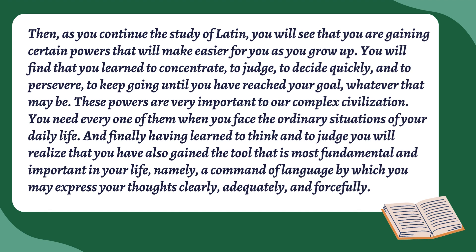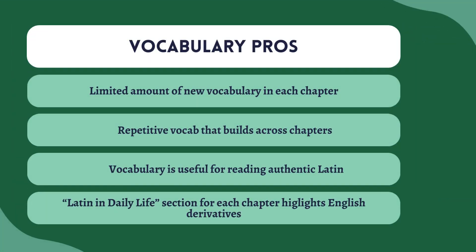I think it's great that they lay that out in the beginning of the book, saying this is why we do it — for the sake of doing it. Getting that command of language so you can express your thoughts clearly, adequately, and forcefully — that's something that's sometimes missing in our schools, particularly in our public schools. I really appreciate that that's what they laid out at the beginning of this book.